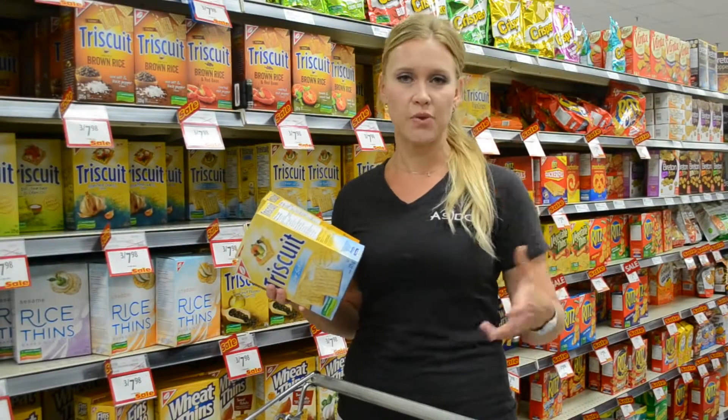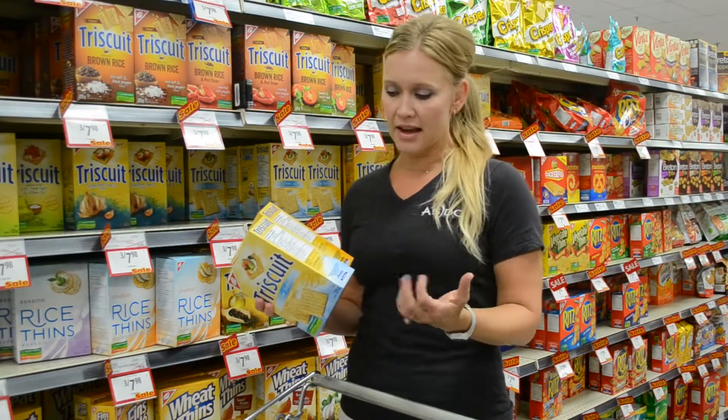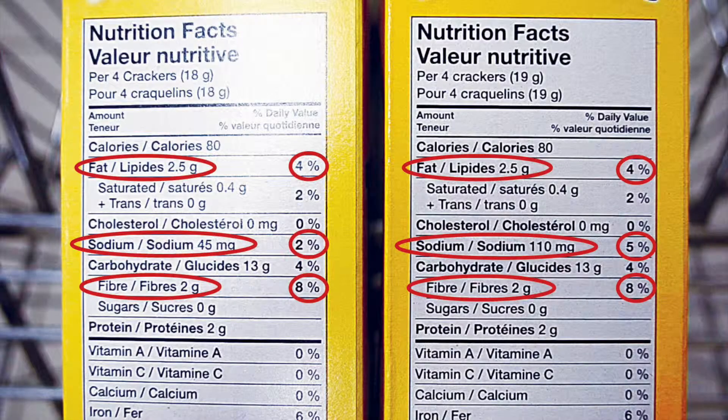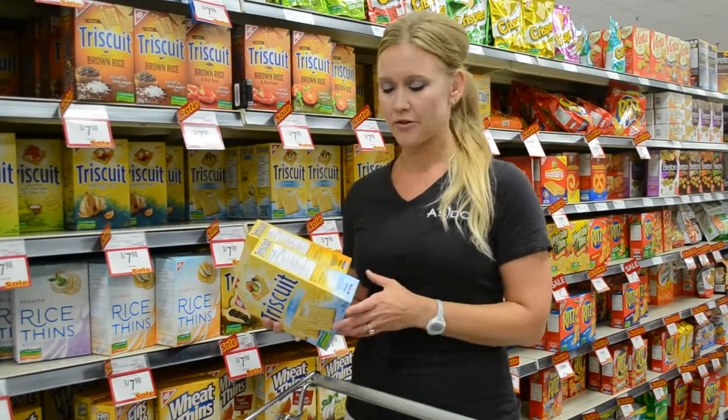Now for athletes, sodium might not be as big of a concern because when you're sweating, you're losing a lot of salt, so that might be something we're not as worried about. The other thing I like to look at is the fiber. In this one it has 2 grams of fiber, which is 8% daily value. Anything over 15% would be considered a lot, so this is kind of that middle ground.